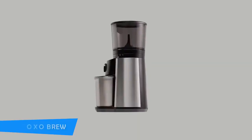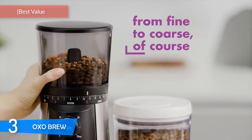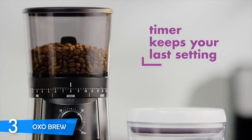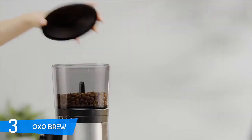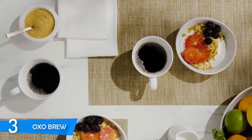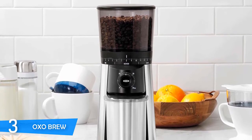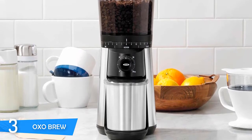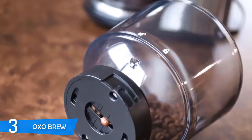At number three it's the OXO Brew Conical Grinder. OXO has been in the kitchen industry for a long time, and their line of coffee machines and equipment is equally impressive — they've put a lot of brainpower into creating very good coffee appliances. The OXO Brew Conical Grinder is a pretty amazing electric grinder with conical burrs that also keeps a budget price. It's an instant favorite, and most taste tests have yielded amazing results — people love OXO ground coffee.